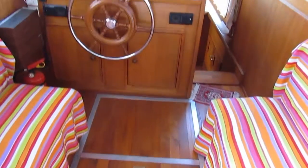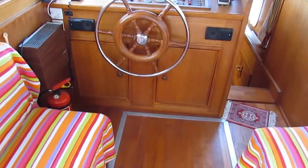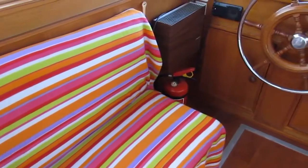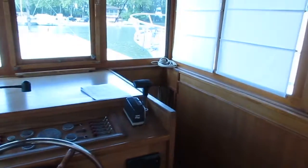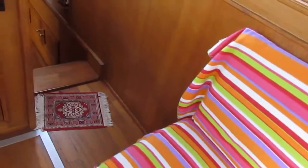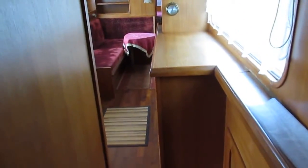Hi, I'm Graham from Boatshed Middy Canals, on board a Dutch Ark 1920, 15 meters long. Just coming off the back deck into the wheelhouse — light and airy, lots of windows, opening windows. These two bench seats join up to form an occasional double bed should you need it, and then down a couple of stairs into the main living accommodation.